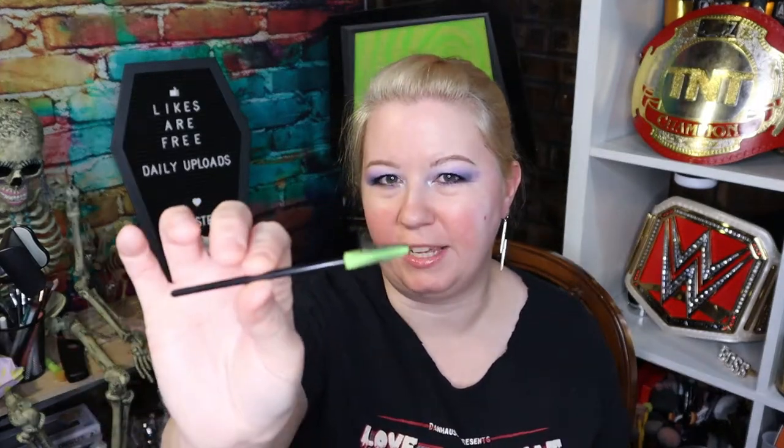I did find some of my eyebrow products. So we have NYX Lift and Snatch, and then we have just a black eyeliner. I have this Billion Dollar Brows brow on point eyebrow pencil. This is a Realer 24-hour eyeliner. I have a spoolie for extra blending. And I have a Wild Brow from e.l.f. — just a little taupe one.